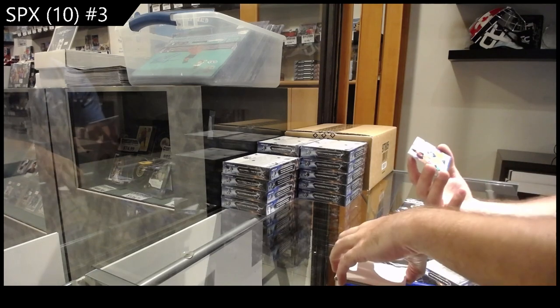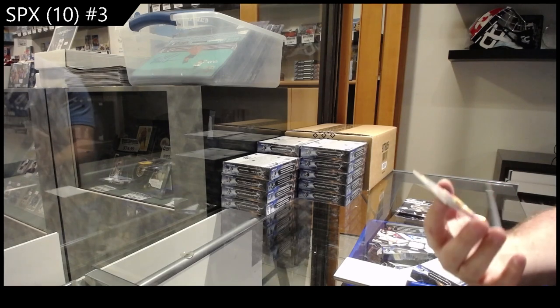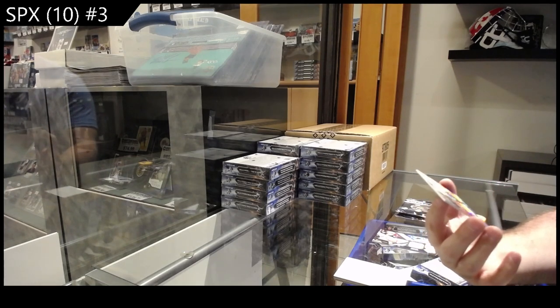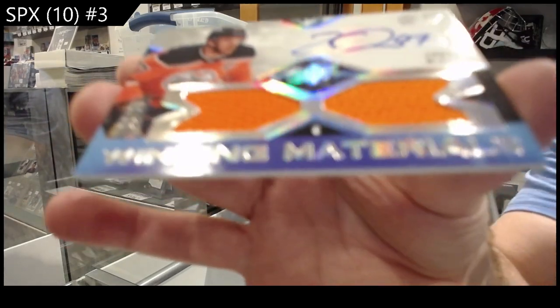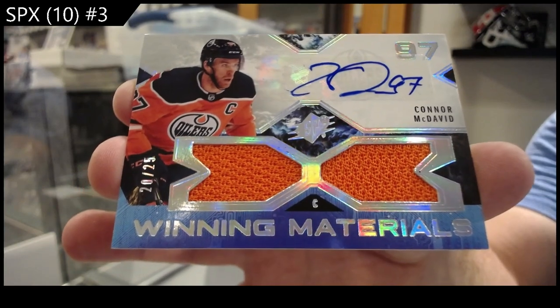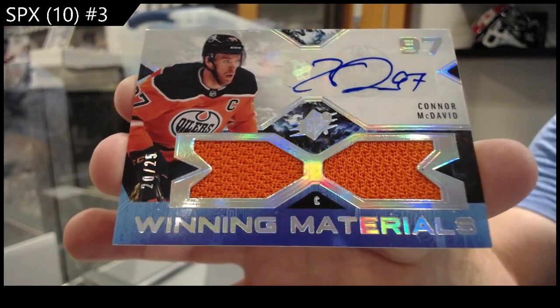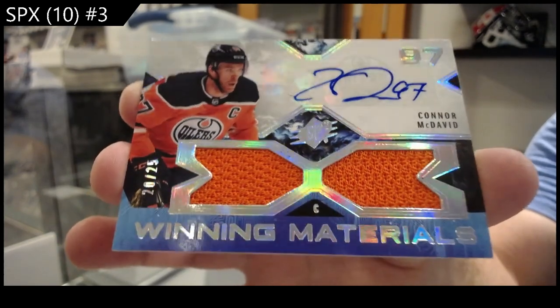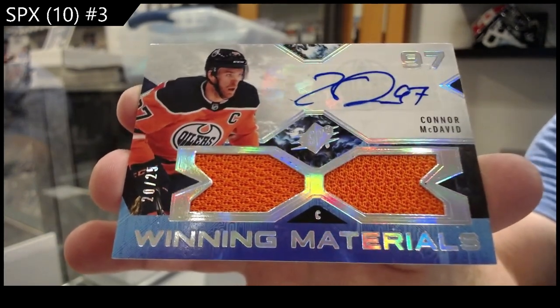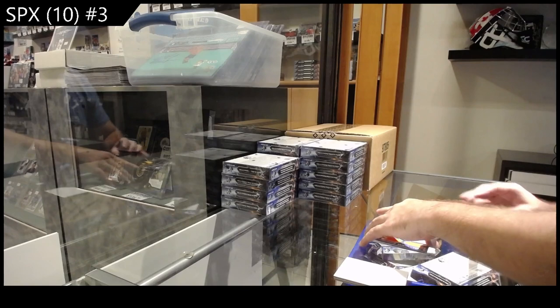We've got number 25 Winning Materials dual jersey auto — Connor McDavid! McDavid dual jersey auto. Ka-blam! Well, that's a beast!